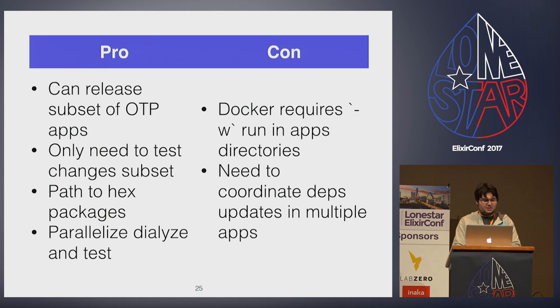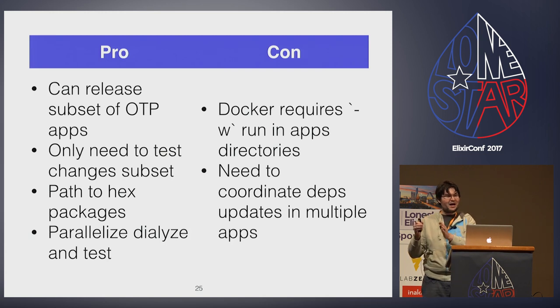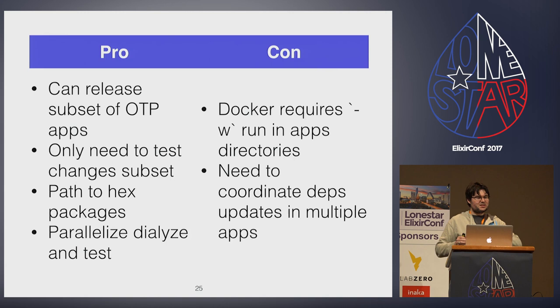Converting to an umbrella project isn't all sunshine and roses. If you use Docker, it always assumes the root directory inside the container, so if you need to use one of the sub OTP apps under an apps/foo directory, you need to pass the -w flag to change to that directory inside the container. Mix test behaves differently from the root directory. We still have an issue with a race condition where our RPC servers are sometimes connected to the repo too early for it to drop it — feel free to tell me what I'm doing wrong.